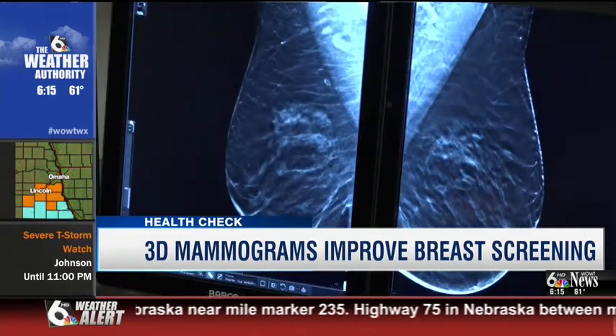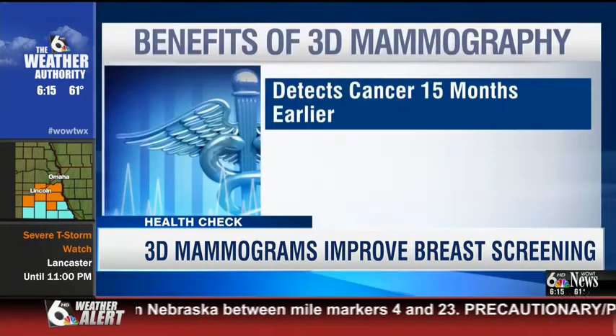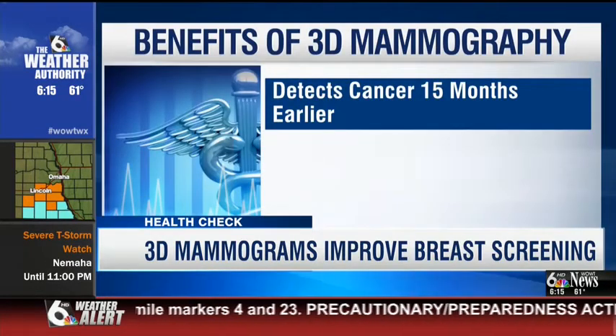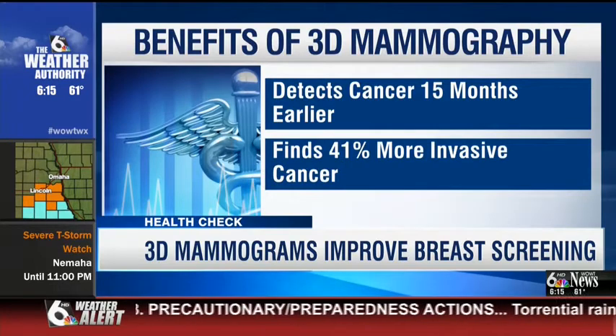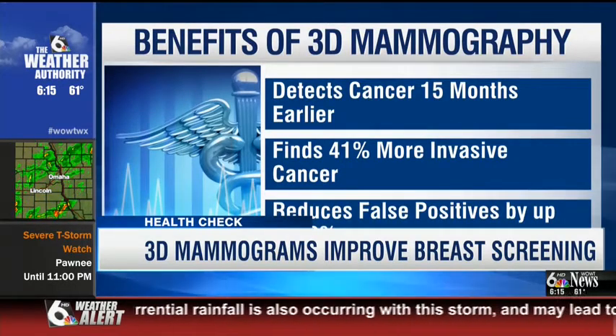Those better images produce better results. Researchers found 3D mammography detects cancer 15 months earlier. It's finding 41% more invasive cancers, and it reduces false positives by 40%.